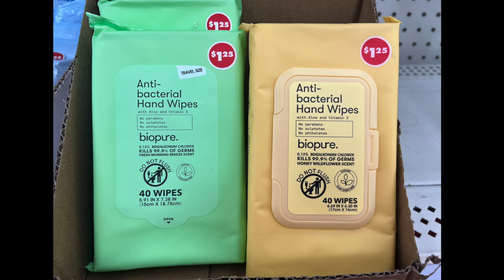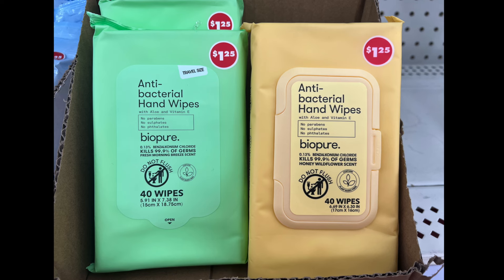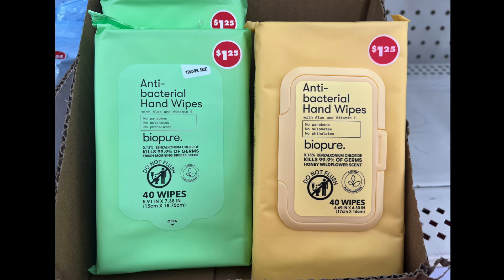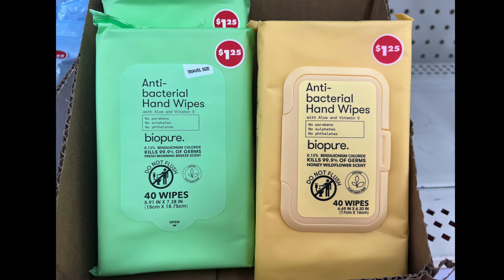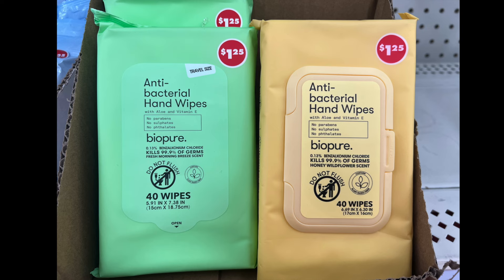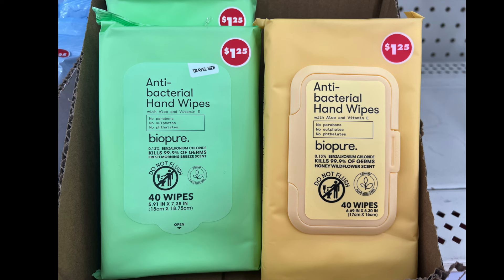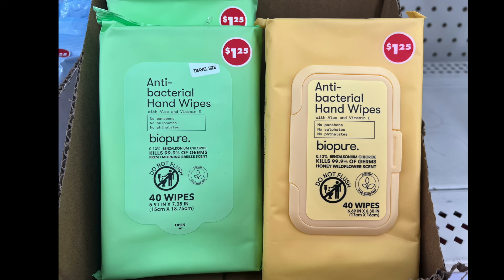First up we have antibacterial hand wipes by Bio Pure — there are 40 wipes in each. The green one is travel size at 5.91 by 7.38 inches, and the yellow one is 6.69 by 6.3 inches. You can actually take either one when you travel. The main difference is the non-travel one has a plastic dispenser to take the wipes out.